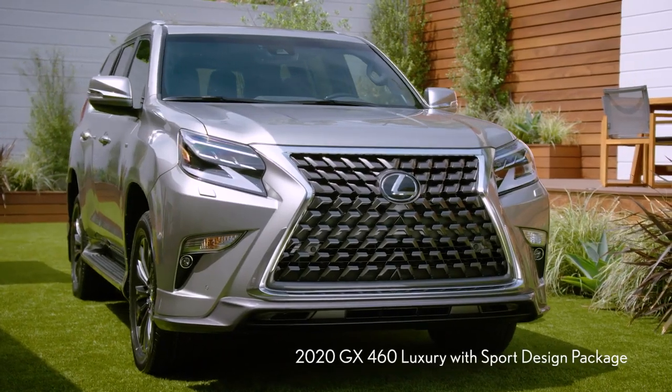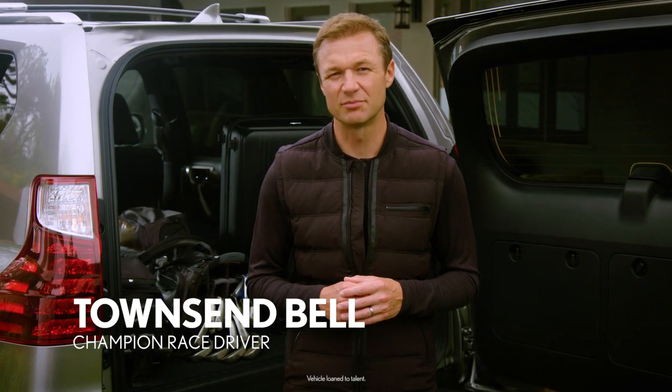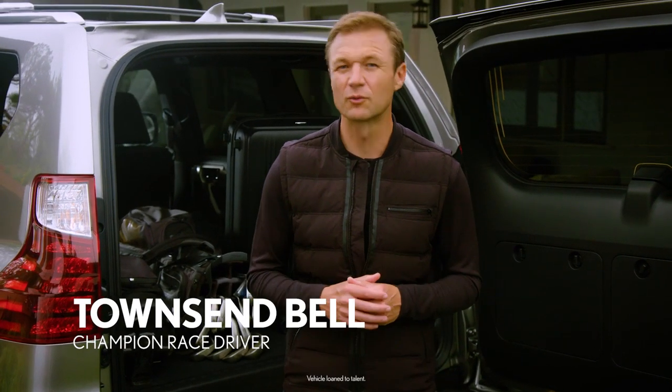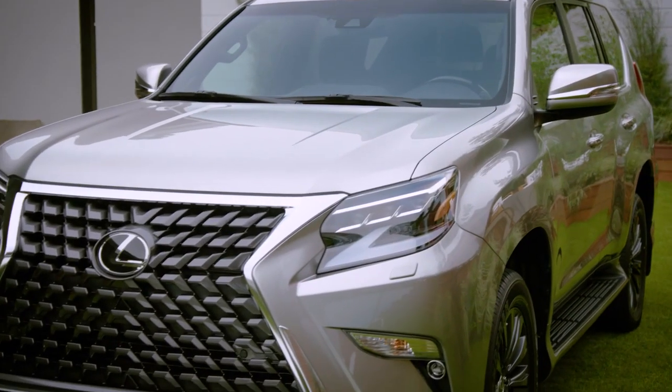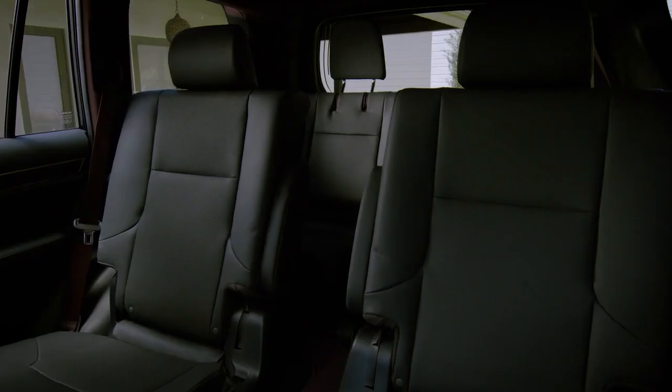The Lexus GX is really popular with families. In addition to having standard Lexus Safety System Plus, it also has three rows with room for three child seats. The GX offers captain's chairs, which gives you easy access to the third row.